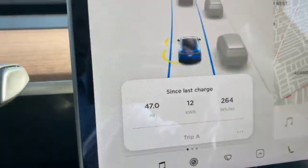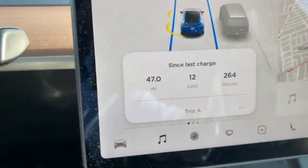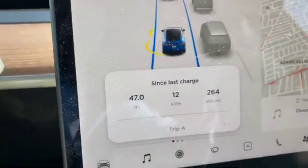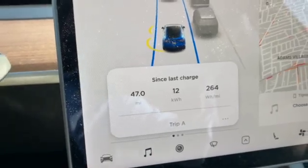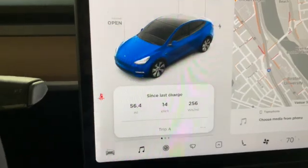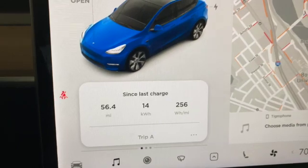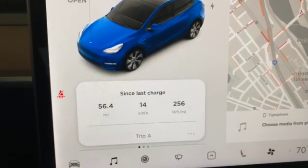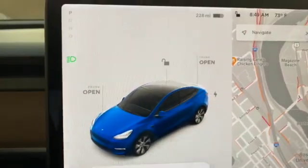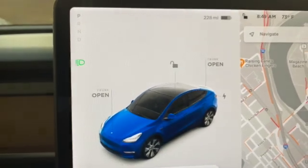After multiple runs like this, I will make a table which will conclude the experiment with all the details of multiple tests, because just one run is not fully indicative. You can see the real mileage is 56.4 miles and the average consumption was 256 watt hours per mile. We started with 293 expected miles.